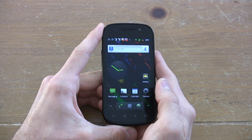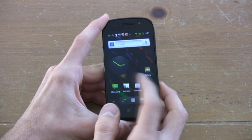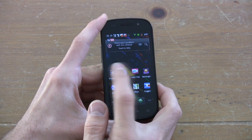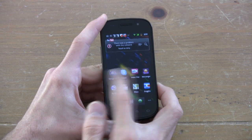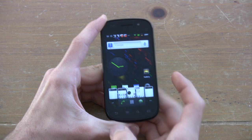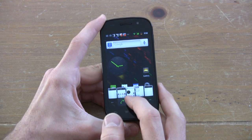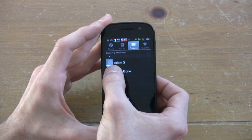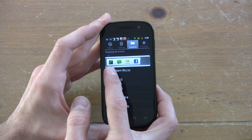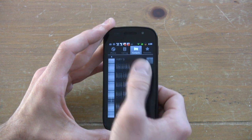We are inside the Nexus S right now, and as you can see, this is a typical Android experience; however, there are tweaks throughout this phone — tweaks for the good. Tap and hold the launcher and there are five home screens — we can go to any home screen we want. Just tap and hold any contact and we can contact them four different ways, depending on how connected we are with them.